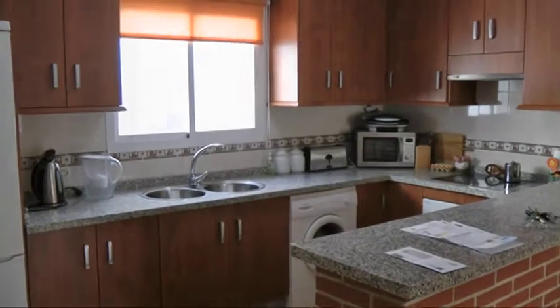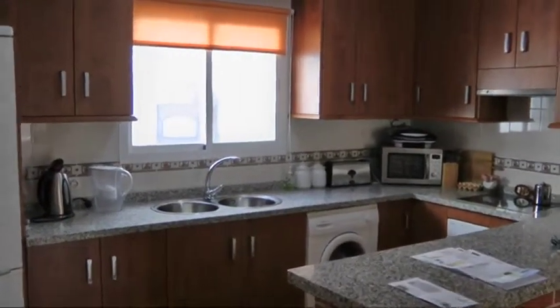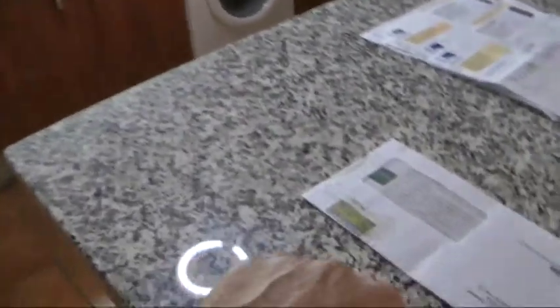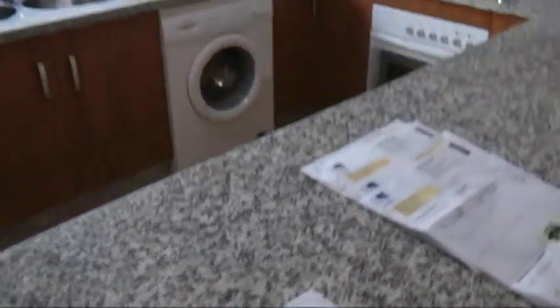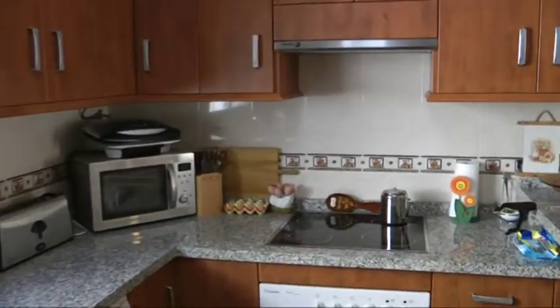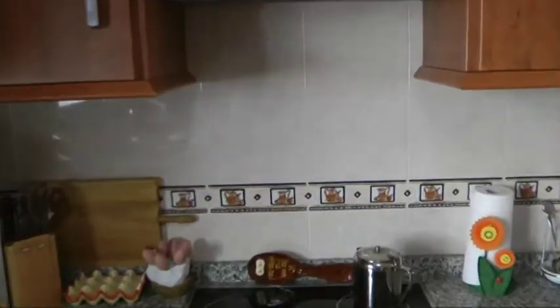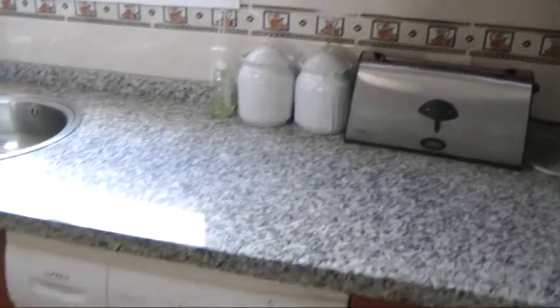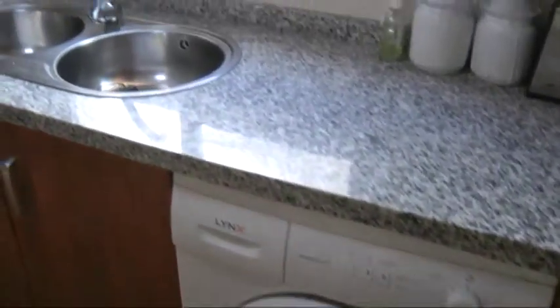Got an open American-style kitchen, very nice cabinetry, the American bar here, granite surfaces, very neutrally tiled as you can see. The kitchen has a nice motif and good workspace. The washing machine is down there, and there's a double sink.